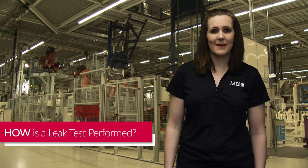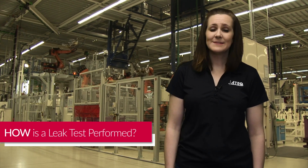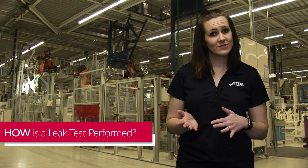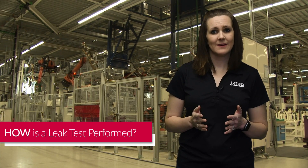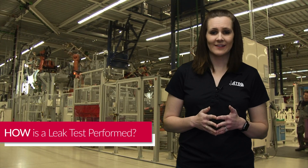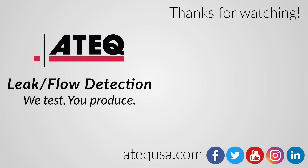ATEC's primary method of testing is pressure decay air leak testing. This means that the instrument injects the part with compressed air, measures the pressure, waits, then measures the pressure again to see how much the pressure dropped. If the measured leak rate is less than the designated reject limit, the part passes the test. Thanks for joining me in today's informational leak testing session. We'll see you next time.